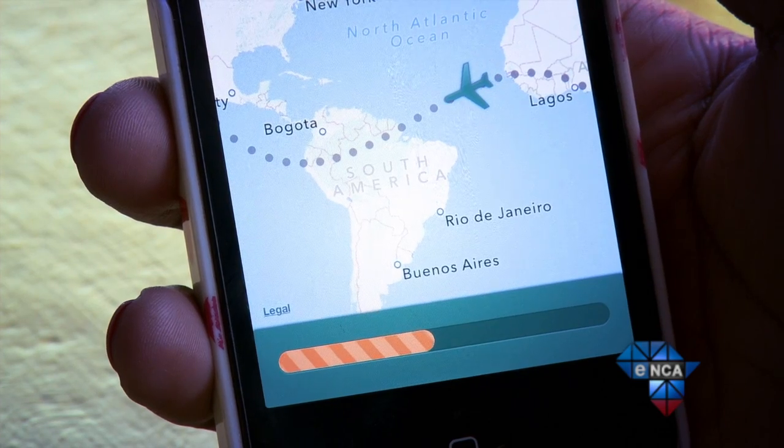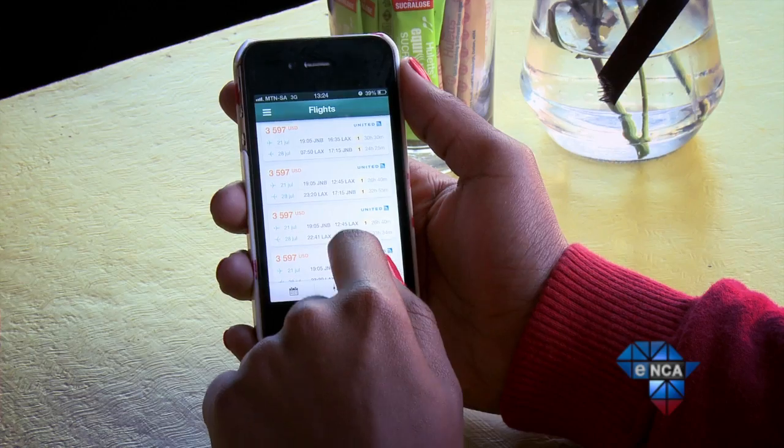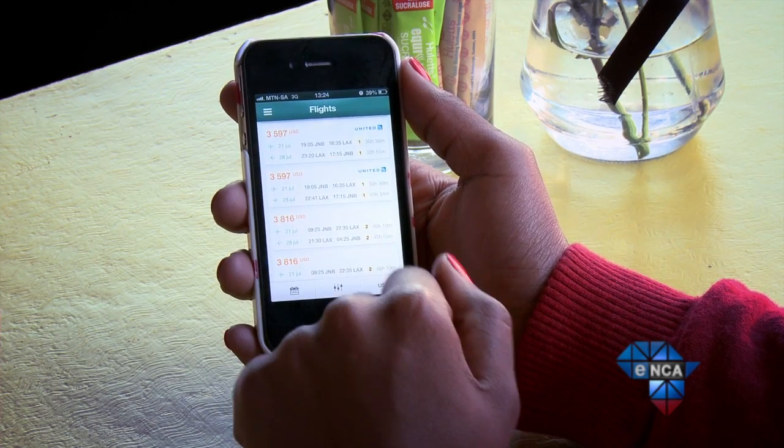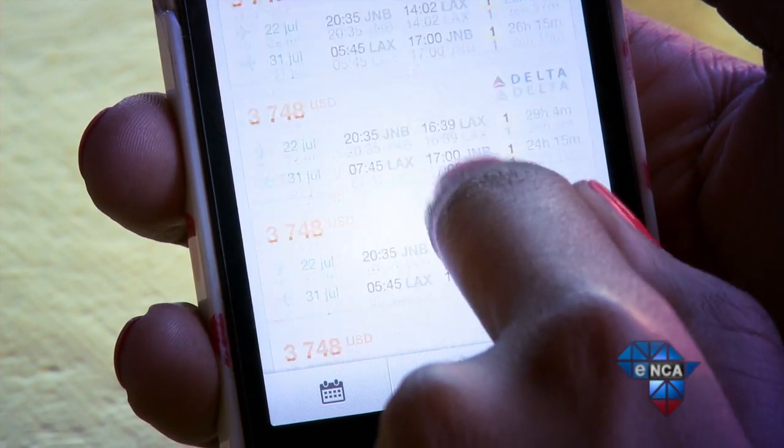Another problem: searches for domestic flights are useless here. The only South African airline that JetRadar pulls from is the national carrier, which means there is no point in using this app to compare prices for domestic flights.